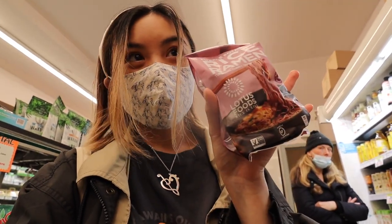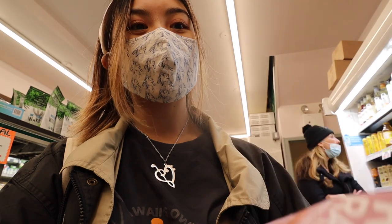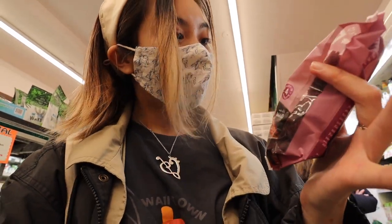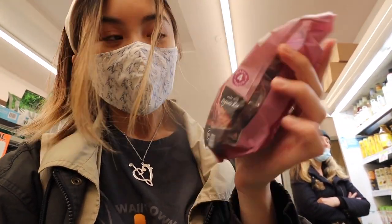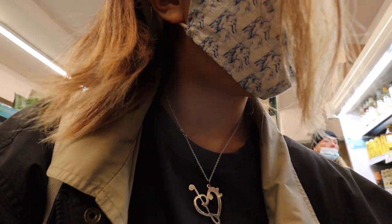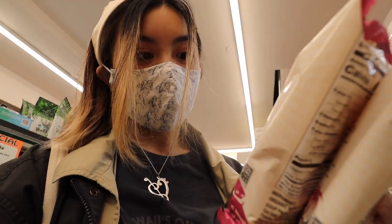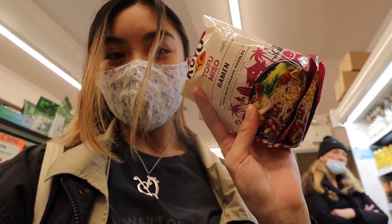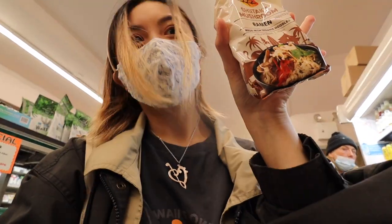They also have instant noodles, which I literally eat all the time because I always forget to eat and then the dining hall closes. I'm gonna grab a whole bunch of these. This is actually an organic rice ramen made with purple potato, so I'm gonna grab two of these. I'm also gonna get some ramen — this is the tofu miso, it's vegetarian and vegan and made with organic noodles. And I'm also gonna get one more with the shiitake mushrooms, because you all know how much I love mushrooms.